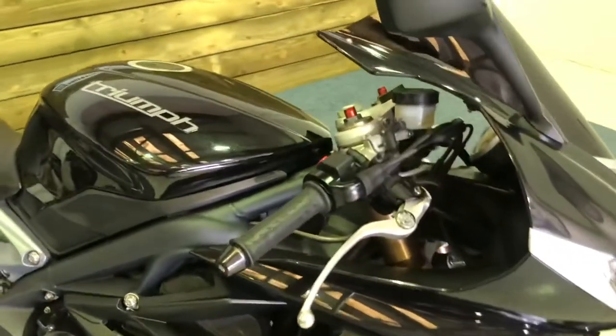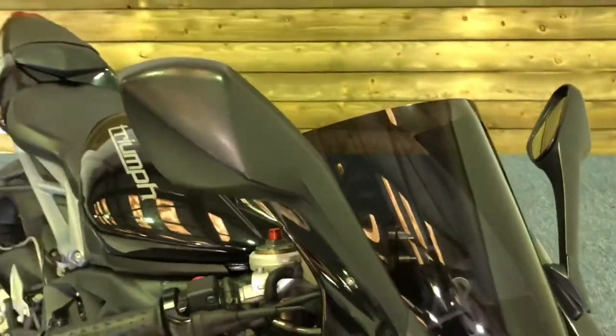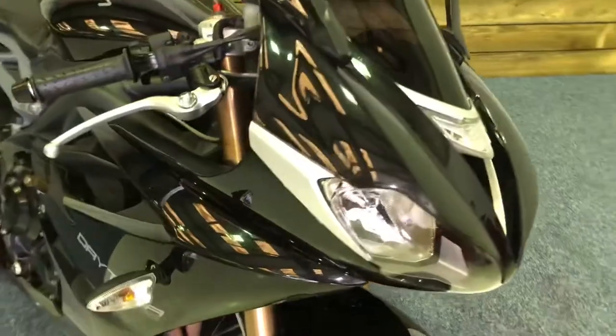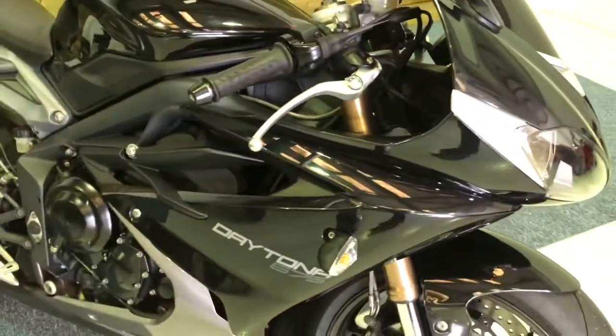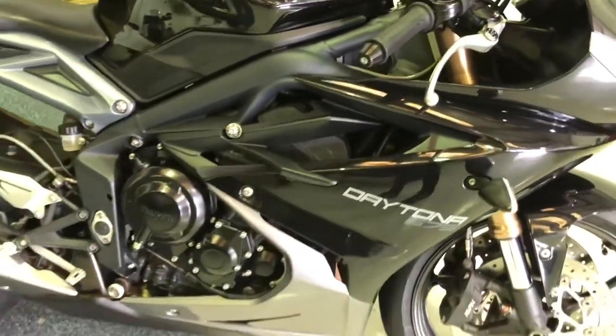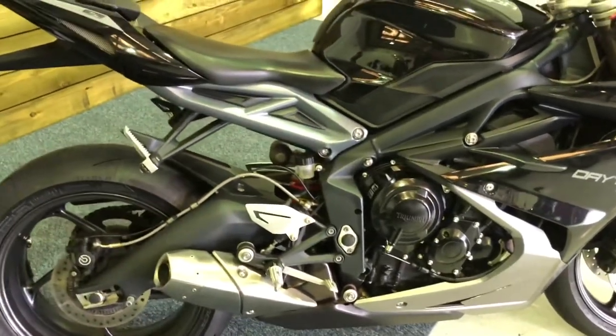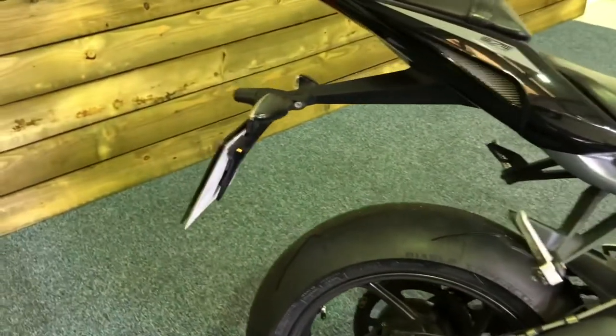The bike is more or less standard save for the addition of this tinted double bubble screen. Other than that it is a standard bike. As I mentioned it is the ABS version so you get anti-lock brakes on this bike.